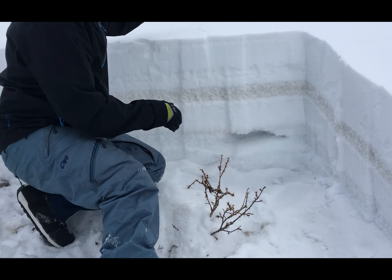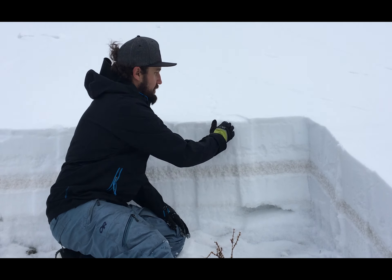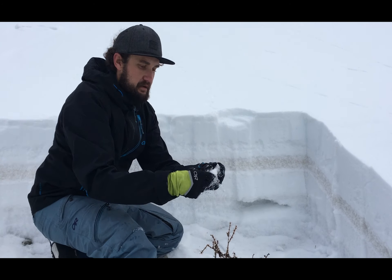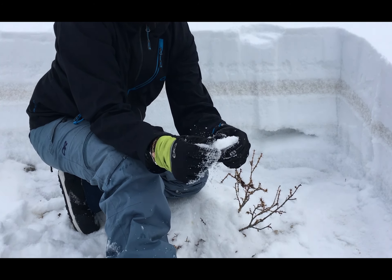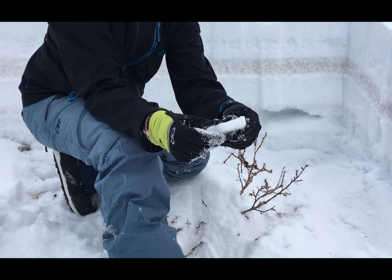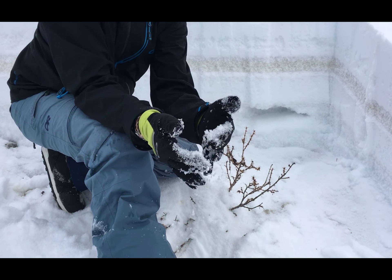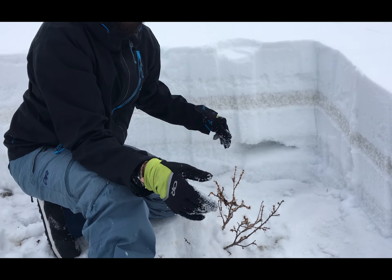Now the surface up here — we have this thin little crust that formed around Thanksgiving from the warm temperatures, but this is also starting to facet and become loose just because of the shallow nature of our snowpack.